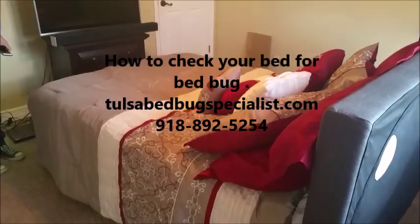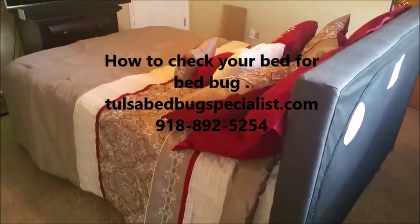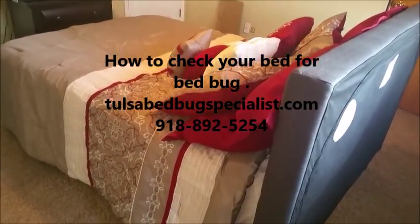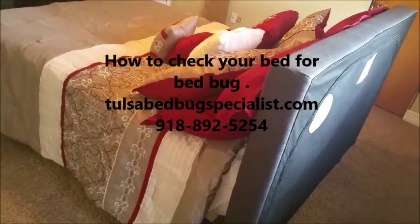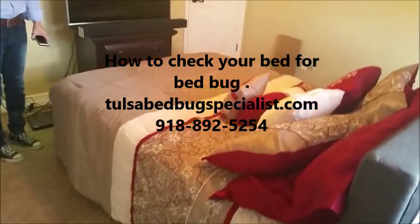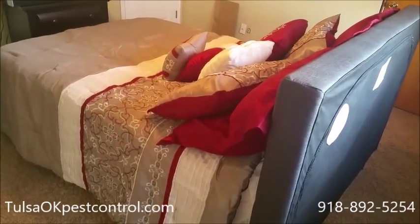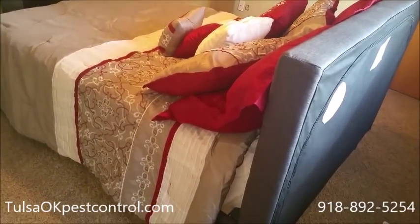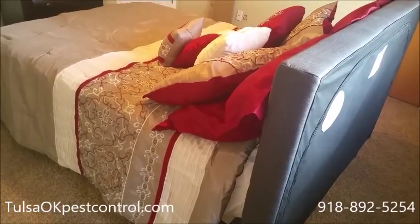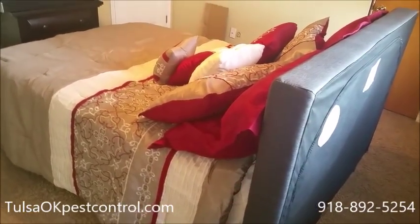Here's a video that will instruct you on how to look for bedbugs in your own home. Just a few places we recommend to look to check if you have them or not. If this doesn't work, you definitely want to call a professional to do a more extensive investigation of your home or furniture. But here are some general places to look for bedbugs.